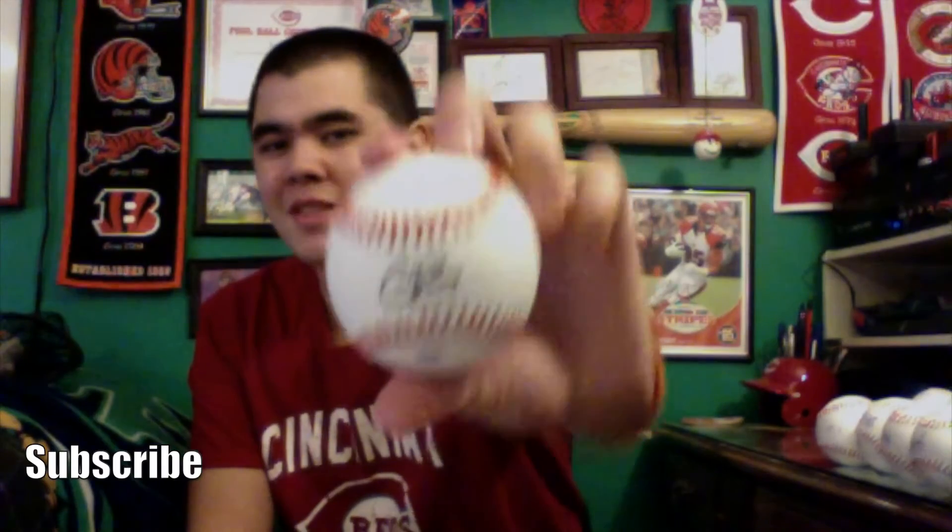Cody Reed is easily one of the coolest dudes on the entire team. When I was getting his autograph, he was talking to everybody — really friendly guy. Coolest guy at RedsFest in my opinion. I was really happy to get his autograph and hopefully we can expect bigger and better things out of him in the future.